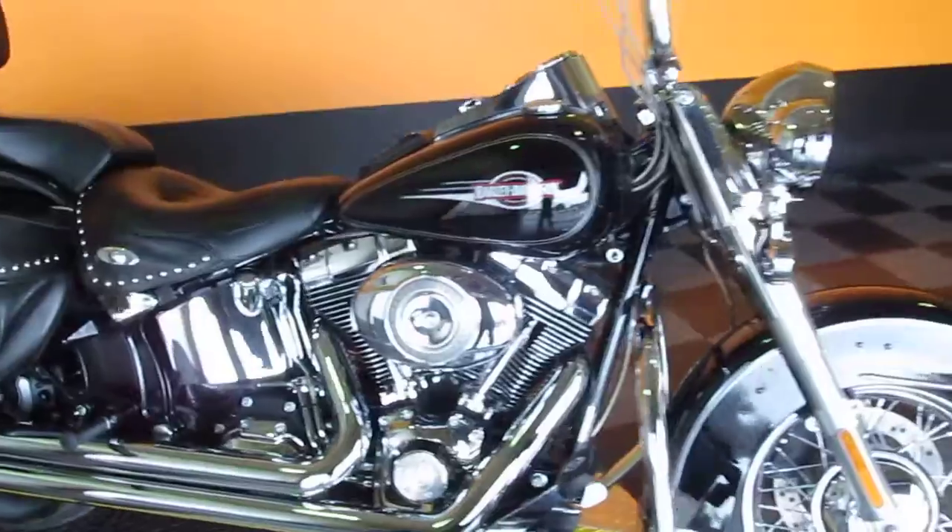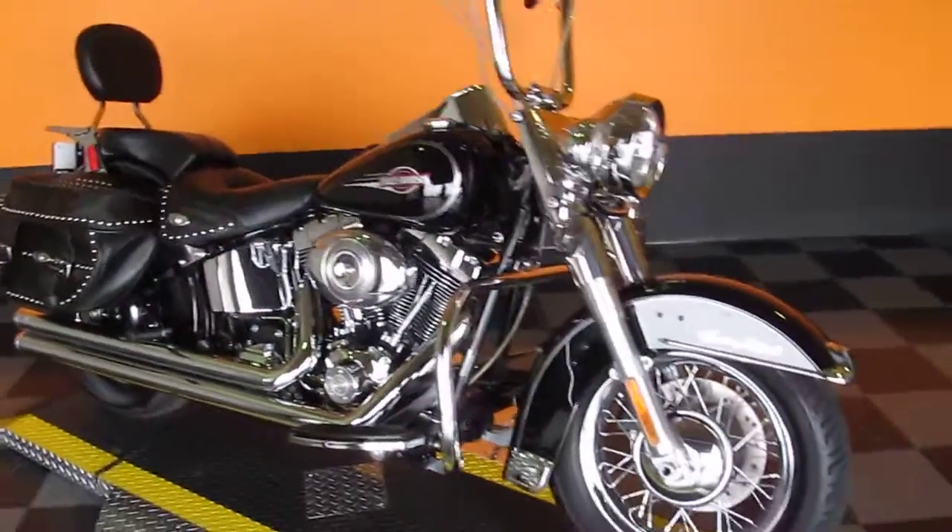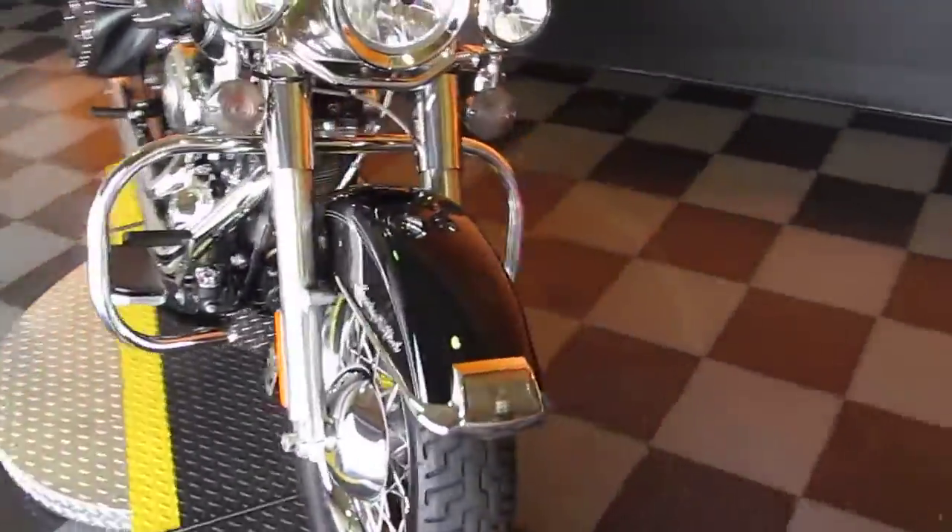We've got extended warranty options for this bike, so be sure and ask about that. We've also got a lot of financing options, so if you're wanting to get this thing financed, we can help you get that done.